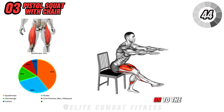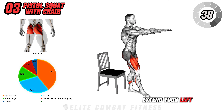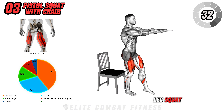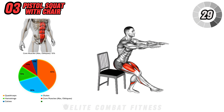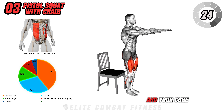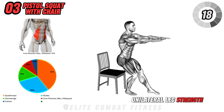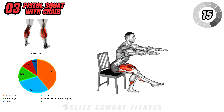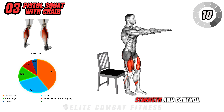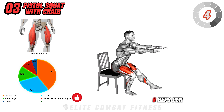Now we're moving on to the Pistol Squat with Chair. Stand in front of a chair with your feet hip-width apart. Extend your left leg out in front of you while keeping your right foot planted. Lower yourself down into a single-leg squat until your glutes lightly touch the chair. Then press through your right heel to stand back up explosively. Keep your chest up and your core engaged throughout the movement. Pistol Squats are excellent for developing unilateral leg strength, balance, and flexibility. Using a chair helps with stability, allowing you to focus on building the necessary strength and control before advancing to a full Pistol Squat. Perform three sets of five to six reps per leg.